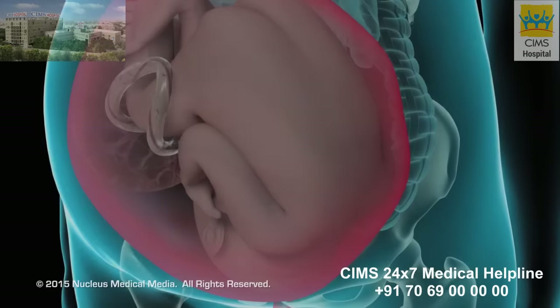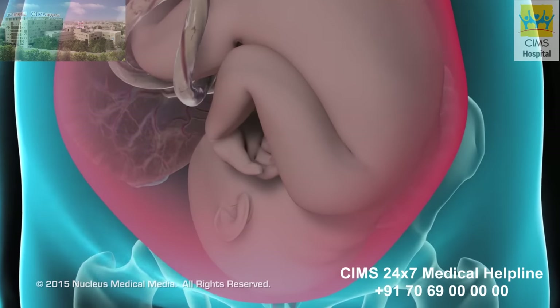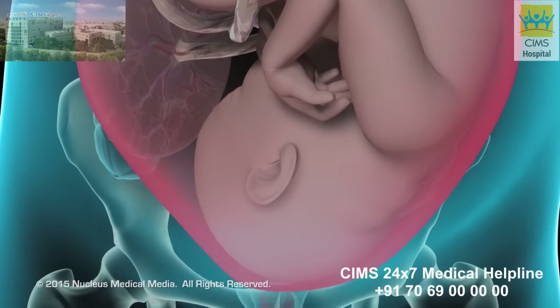If you are having a vaginal delivery, your doctor may perform an episiotomy to enlarge the vaginal opening.